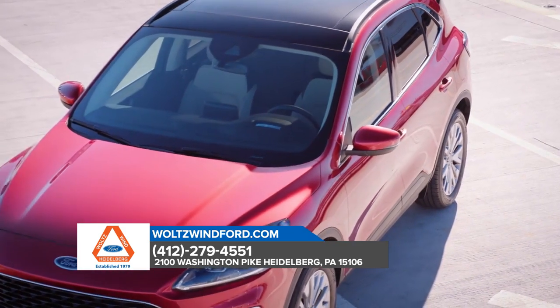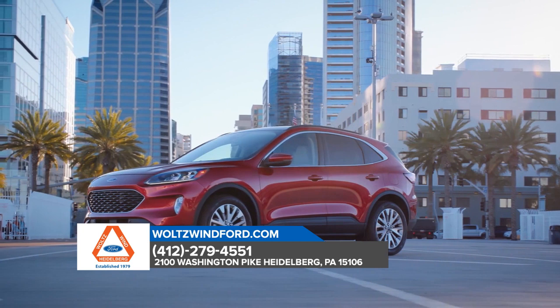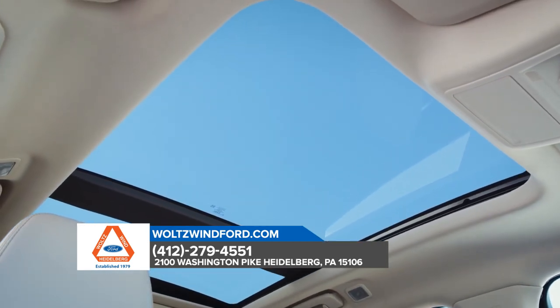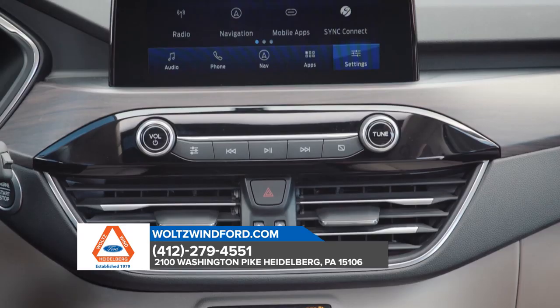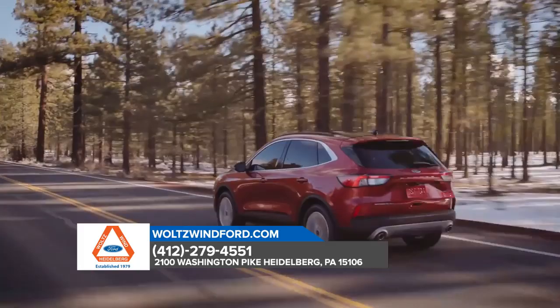Some of the most technologically advanced driver assist features are available with the Ford Escape. There's the available panoramic vista roof that extends more natural light to all occupants, the available heated steering wheel to keep your hands cool on the coldest days, and available Sirius XM satellite radio and navigation with Sirius XM traffic with TravelLink.